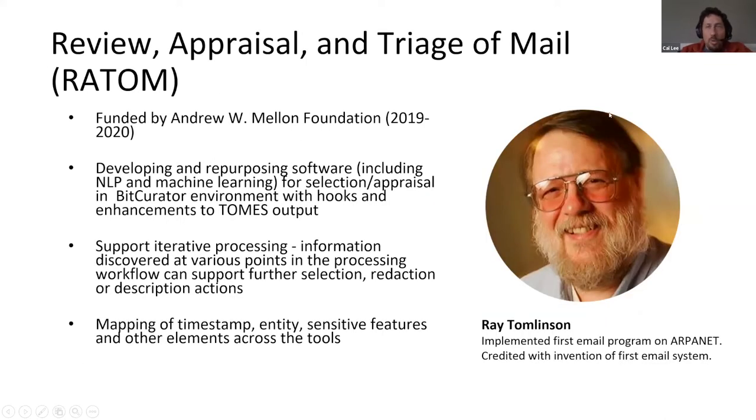A little bit about the RATOM acronym — why this odd name? It's a backronym in that the words really do represent what the project is about: Review, Appraisal, and Triage of Mail. But it's also a little nod to Ray Tomlinson and the role he played in introducing email to all of us — either a hero or a villain in this story, depending on your feelings about email.